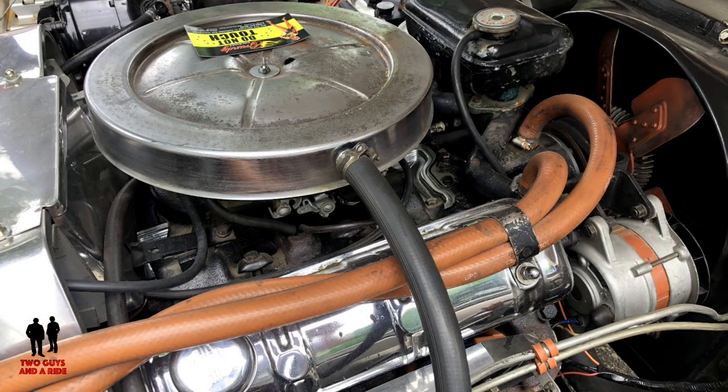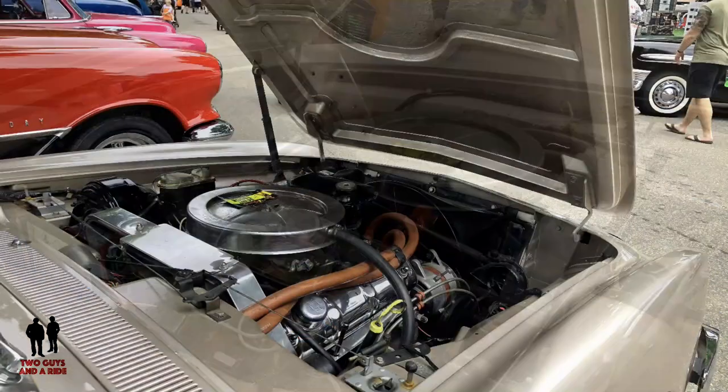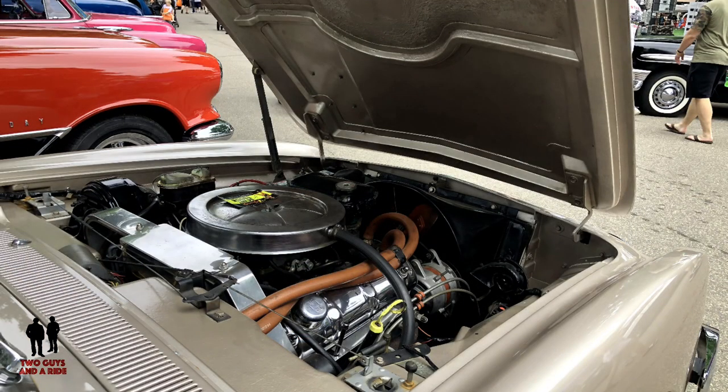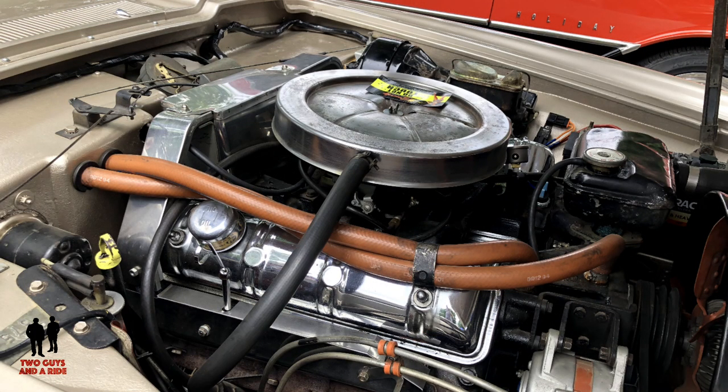It's the R1 engine, which means it's carbureted and not supercharged as an option was. I noticed there's a boost gauge on the other side? It's a fuel pressure gauge — that I installed. I installed an electric fuel pump on it, and that's why the fuel pressure gauge has been installed.